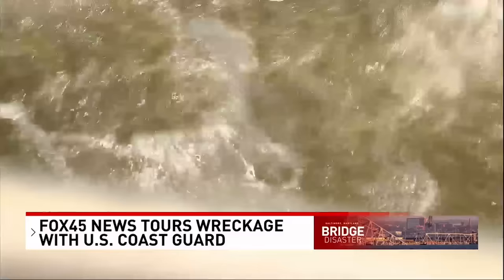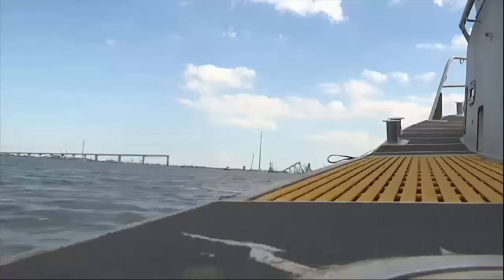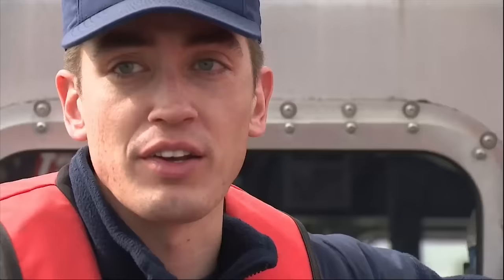My name is BM2 Jacob Morgan. I'm the coxswain on board this boat today. With ripples in the Patapsco River and the skyline of Baltimore behind us, we're heading to the site of the Key Bridge collapse.